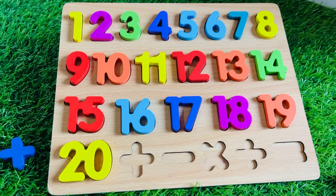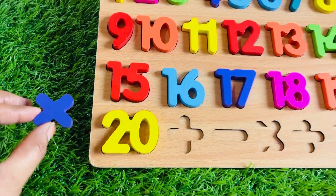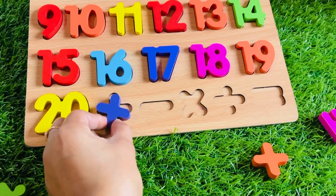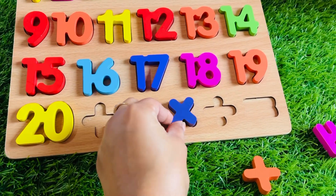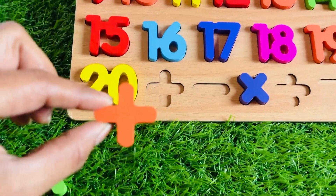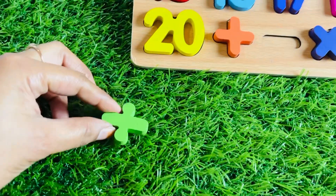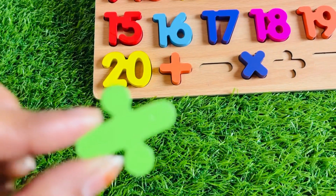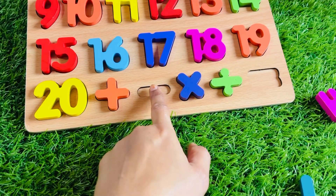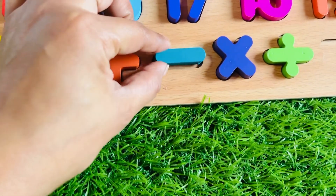Do you know about this sign? It's a sign of multiply. Where should we put it? It doesn't fit in this box — yes, well done! What about this one? It's a sign of plus. Let's place it right here. What do you think about this one? It's a sign of divide. Let's place it right here. And this one — it's a sign of subtraction. Let's place it right here.